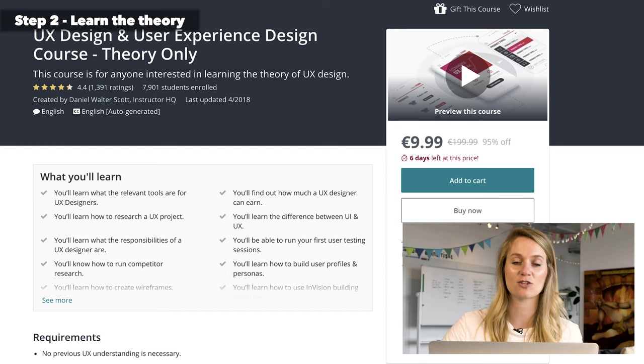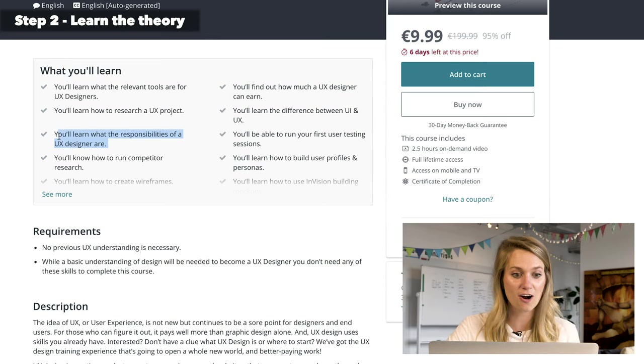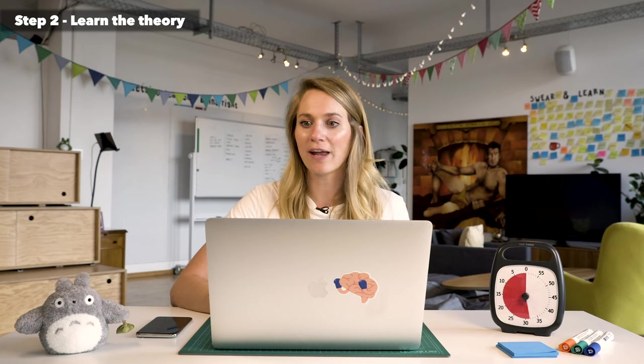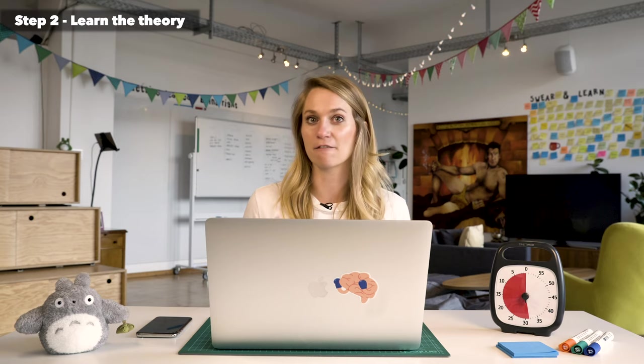The last one is on Udemy — it's a UX design and user experience course about theory only, and it's really, really great if you want to get the basics down. You'll learn what relevant tools are for UX designers, how to research a UX project, what the responsibilities of a UX designer actually are, and how to run competitor research — all the things you really need at the beginning of your career. So that's the second step: start learning the fundamental basics.